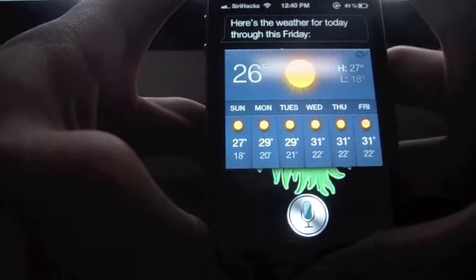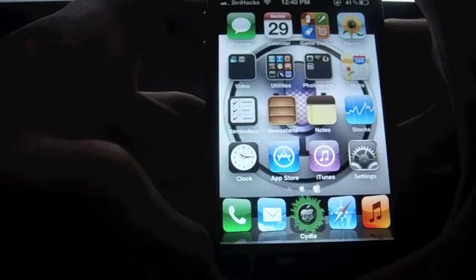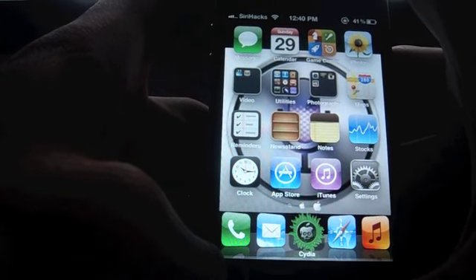This is a very simple thing, but as I know most people have not known this feature about Siri. So you can go ahead and try it out. This was Idhanta with Siri hacks.